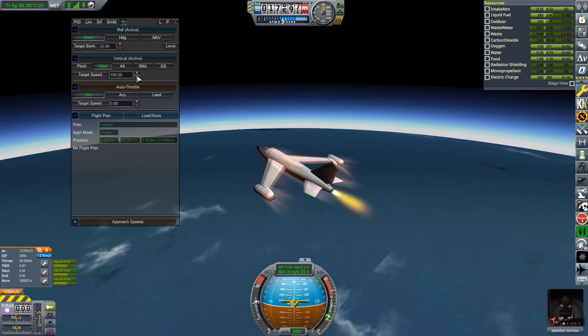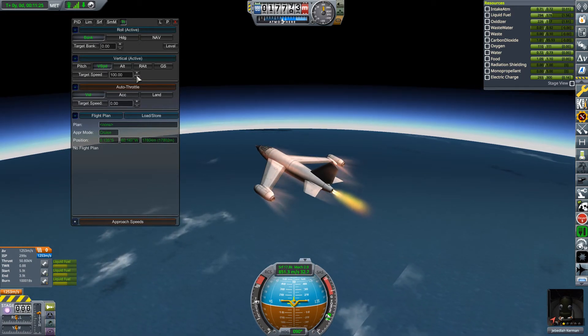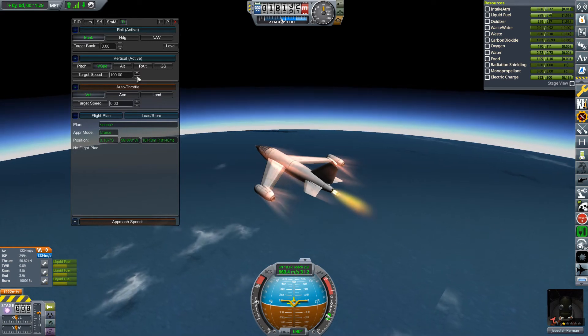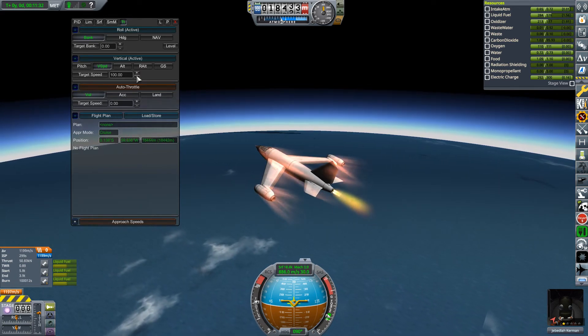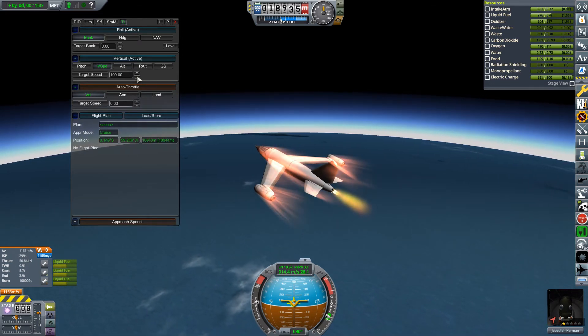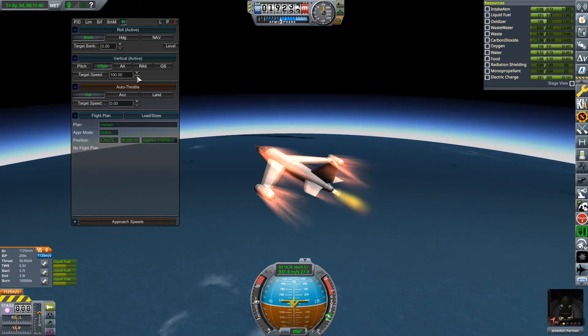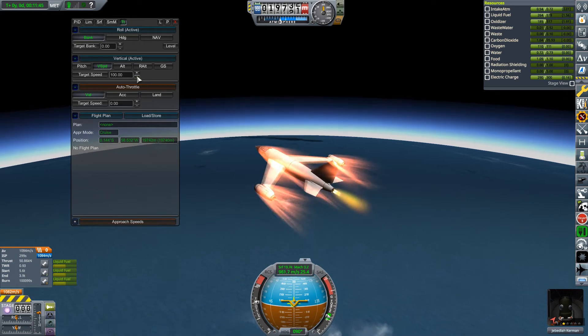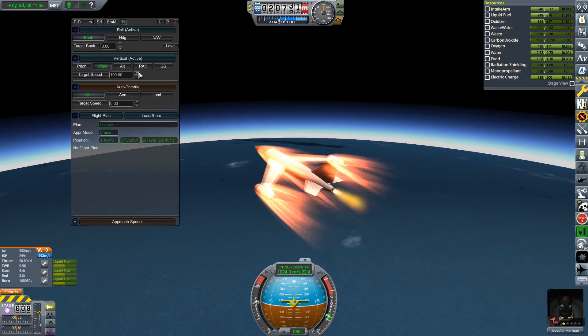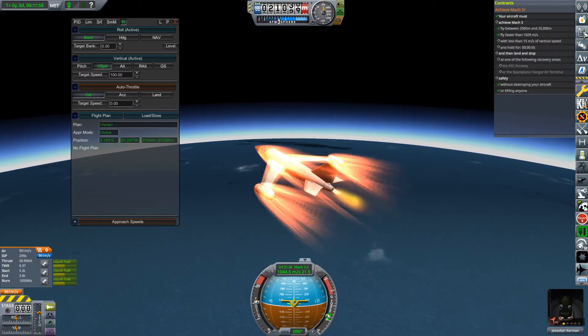18,000 metres coming up. Also, we can't go too far because the air intakes are not designed to go above a certain speed - they'll actually explode and burn up, as will some other parts of the aircraft. 1029 - that's it, Mach 3!